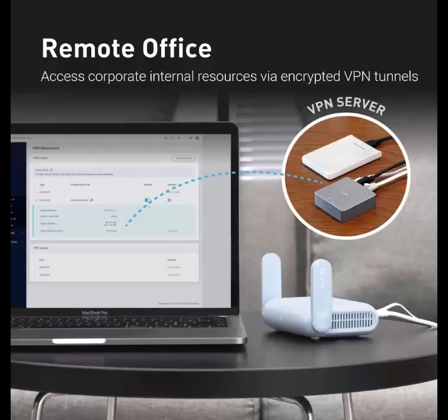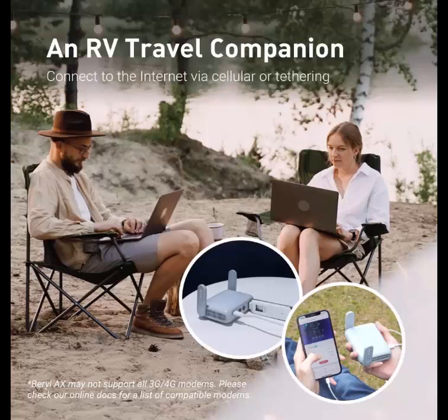Comes with US, UK, and EU plugs. Dual-band network with wireless speed of 574Mbps on 2.4G and 2,402Mbps on 5G. Tethering compatible, with a 2.5G Multi-Gigabit WAN port, a 1G Gigabit LAN port, and a USB 3.0 port.